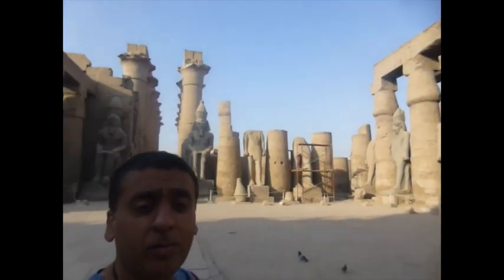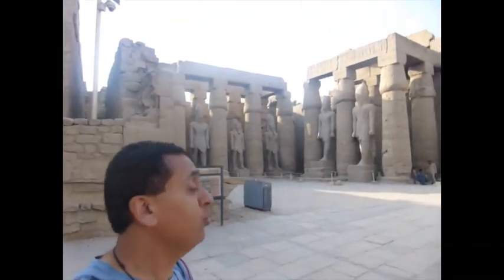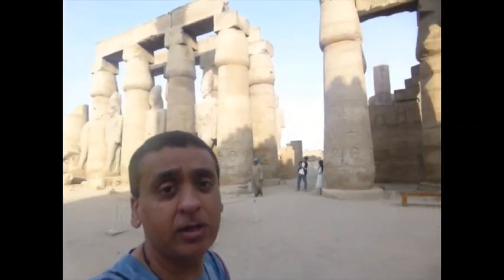We're at the Luxor Temple. It's maybe 8am. There's nobody here right now, the heat isn't too bad, so we kind of have the place to ourselves. I don't have the Luxor pass yet, so I had to pay 260 Egyptian pounds to get in. I wanted to have the pass before I arrived here to avoid all of this, but it's too problematic trying to get that pass — they make it really difficult.